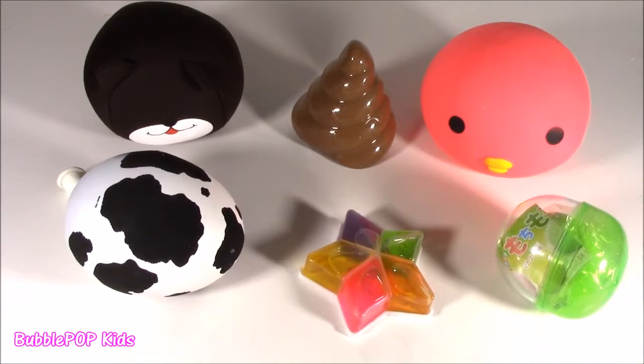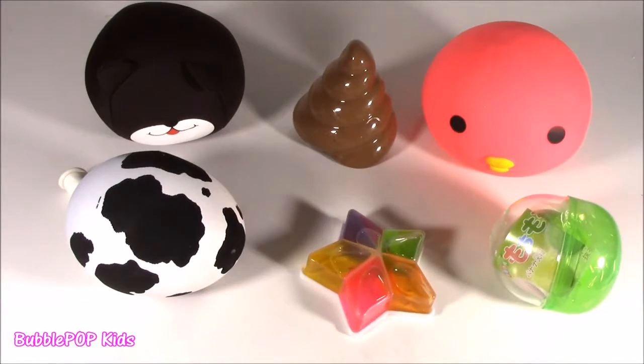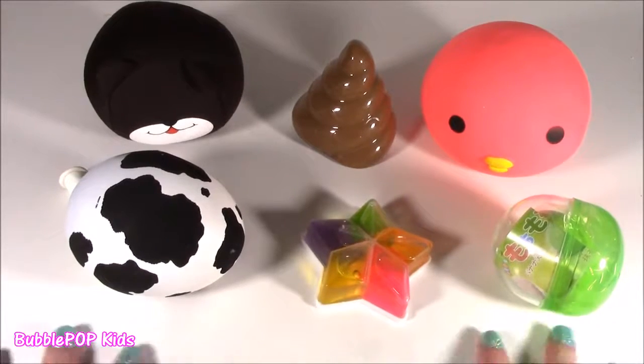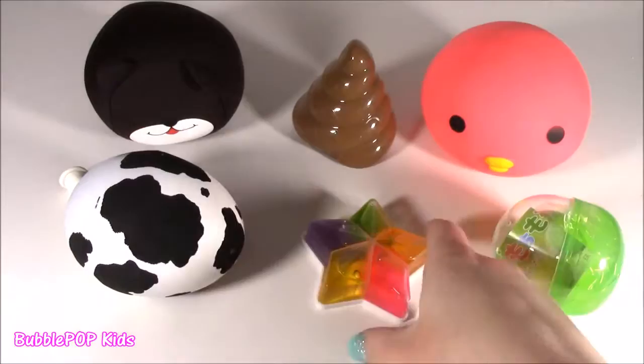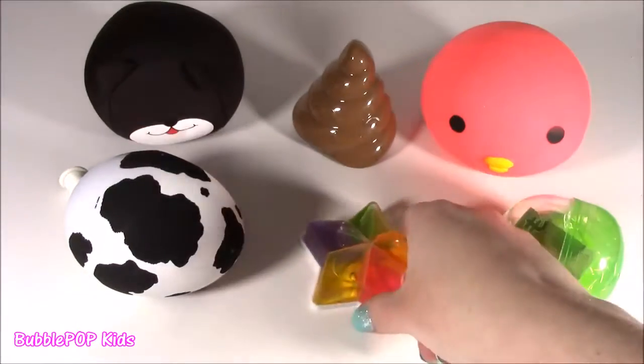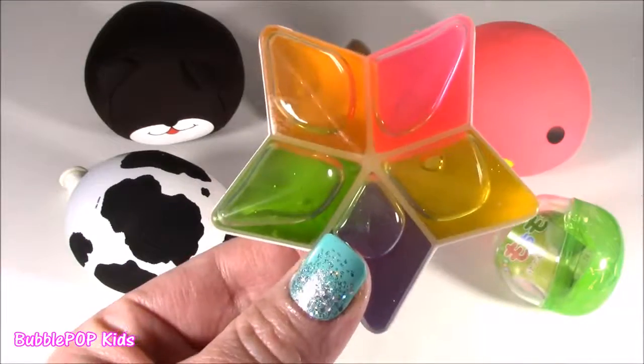Hey guys, Bubble Pop Kids here. It is Saturday and I'm in a squishy chopping mood. Star putty? Star putty.